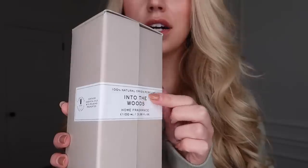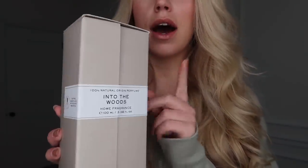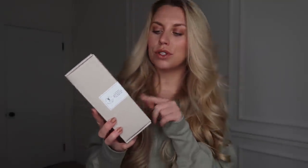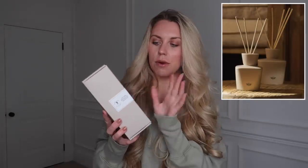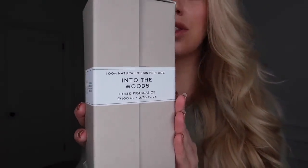The next item, sticking with home fragrance, is one of their reed diffusers. It's boxed up beautifully and I can't undo it without ruining the wrapper — I'm keeping this as a gift for someone so I'll keep it sealed. I'll pop an image on screen of what it looks like from the Zara website. This one sounds lovely and is great for winter — it's called Into the Woods.